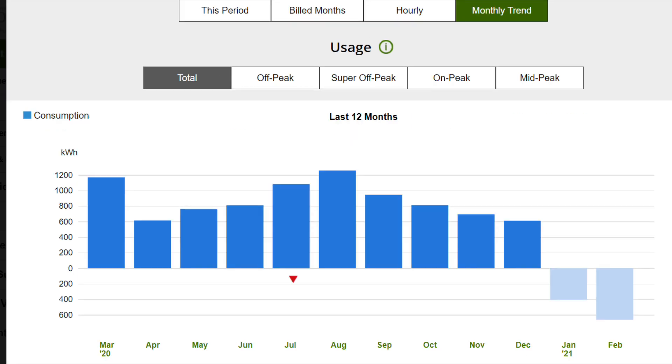This is the monthly trend over the last year, from March 2020 to February 2021 — Southern California Edison only goes back a year. My usage ranged from about 1,200 kilowatts in August down to maybe 600 kilowatts in December, when I wasn't using much air conditioning or driving the electric car much. Around January 7th I got my solar, and you can see I started generating a lot of energy credits, so I'm overproducing quite a bit.